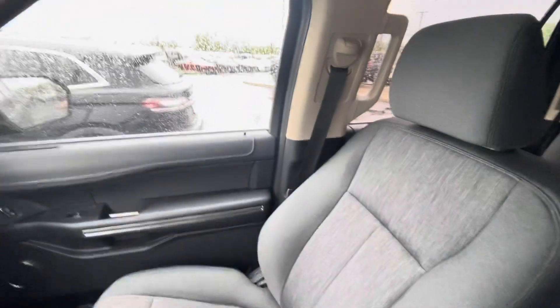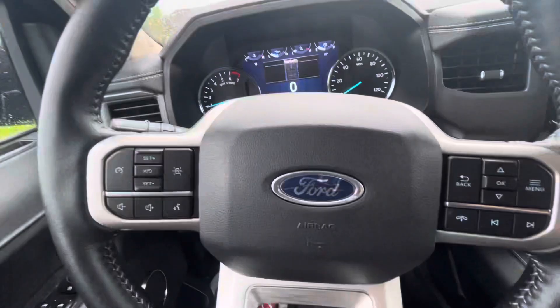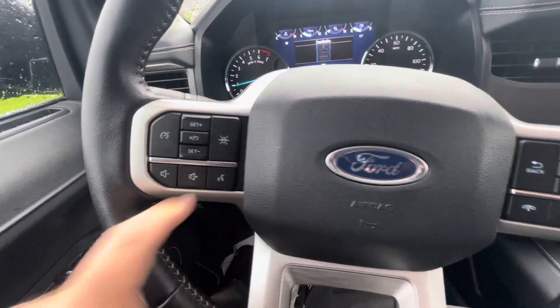Seating surface. Look at the back here — it's got the bench seat. Integrated garage door opener again, and the lane keeping as well.